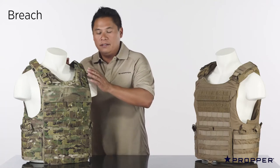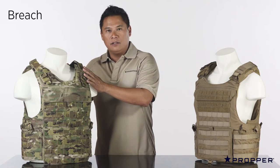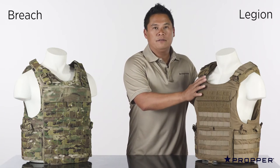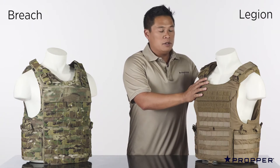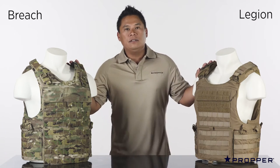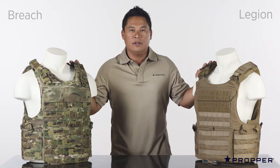This is our Breech Entry vest. It has the largest armor profile in our line. This is our Legion. It has a slimmer profile, based off of the Spear Bulks pattern, and also comes with shoulder pads for more comfort. Both the Breech and the Legion accept soft body armor as well as hard rifle plates front and rear.